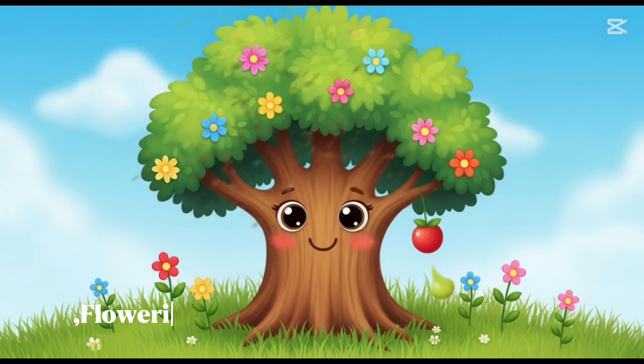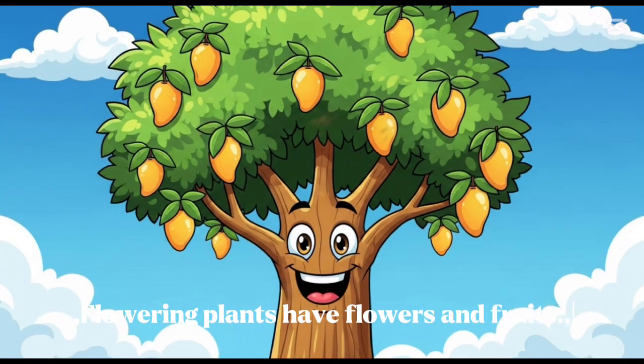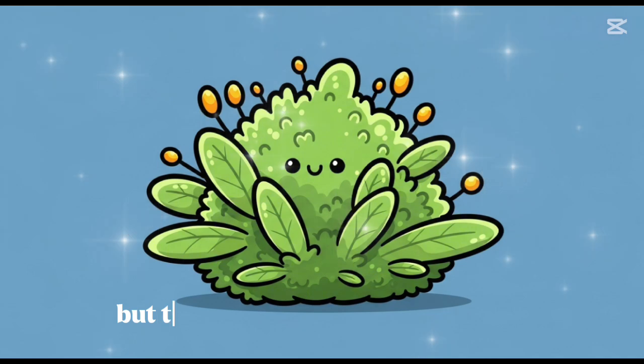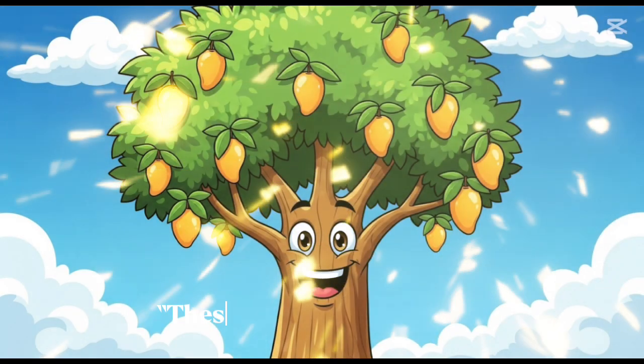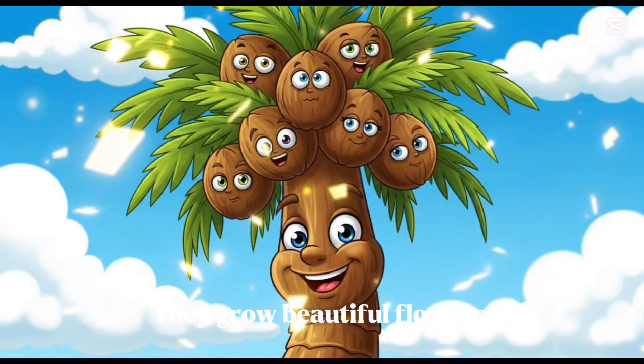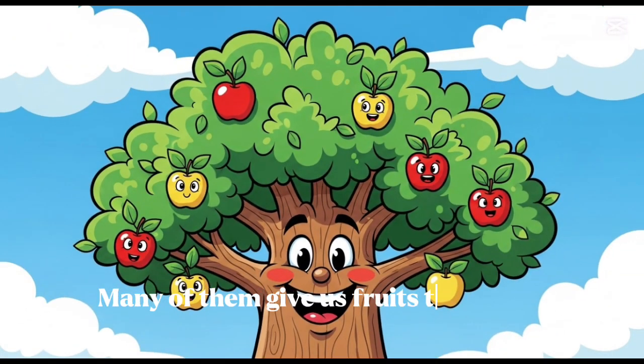Let's understand. Flowering plants have flowers and fruits. Non-flowering plants don't have flowers — they grow with spores or cones. These are flowering plants. They grow beautiful flowers, and many of them give us fruits too, like apples, mangoes, and cherries.